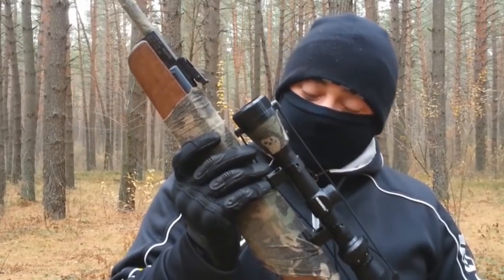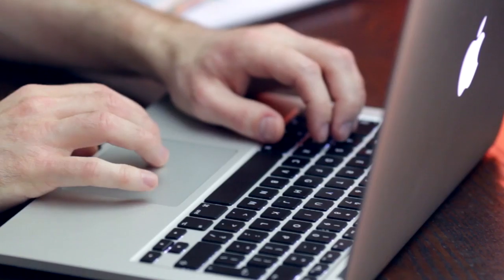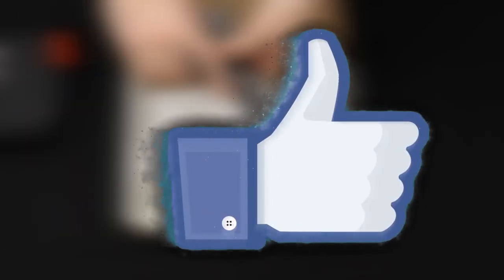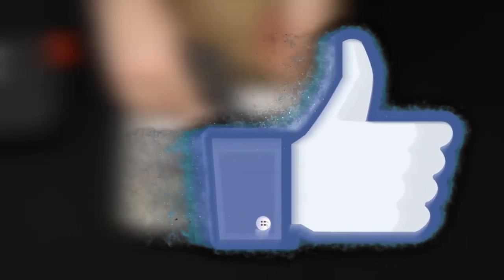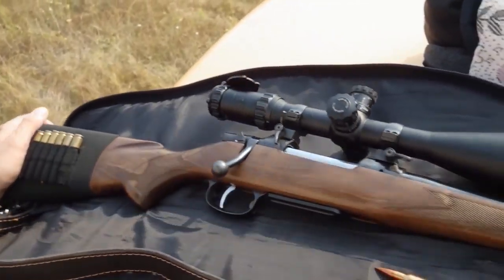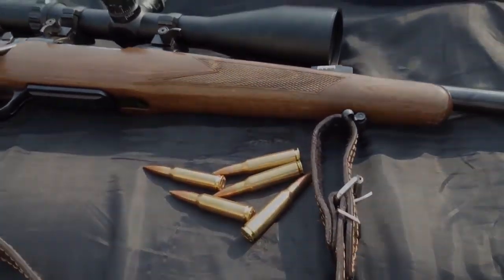Hey guys, in this video we're gonna be checking out the 10 best deer hunting rifles. I made this list based on my personal opinion and hours of research, and have listed them based on quality, durability, price, and more. For more information on the mentioned products and the actual prices, check the links in the description below. Okay, so let's get started.